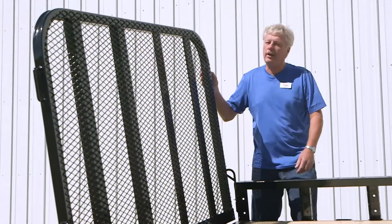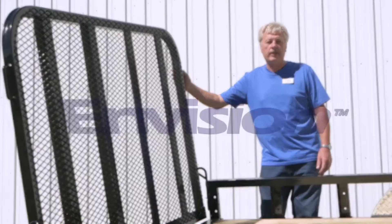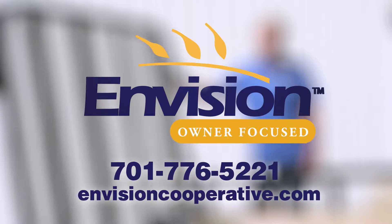If you have any questions on any of the trailers, please give us a call or visit us online at envisioncooperative.com. Thank you for joining us.